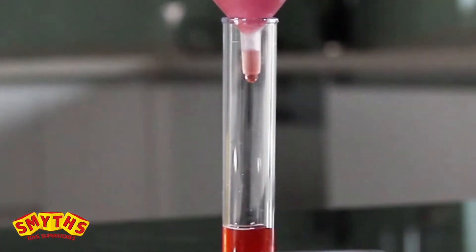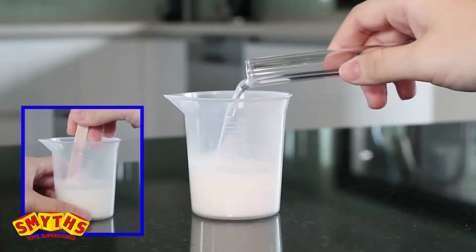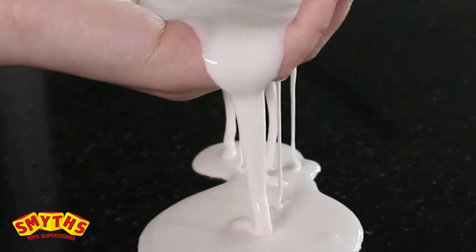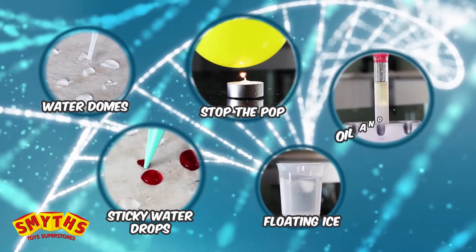Extract real DNA from strawberries. Extract protein from milk to make solid shapes, and starch from a potato to make slime. Investigate the unique properties of water that make it essential for life.